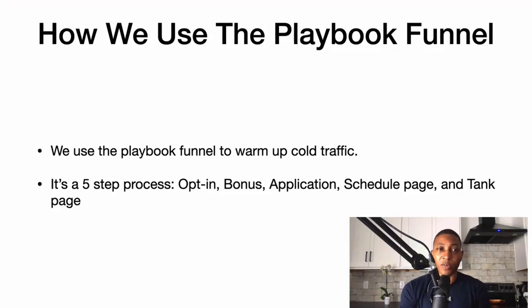We use the playbook funnel to warm up cold traffic. It's a five-step process: you have the opt-in page, a bonus training, an application page, a schedule page, and then a thank-you page. I'm going to go through what each of these pages mean, but this five-step process is really all you need to convert a cold lead to a warm prospect.